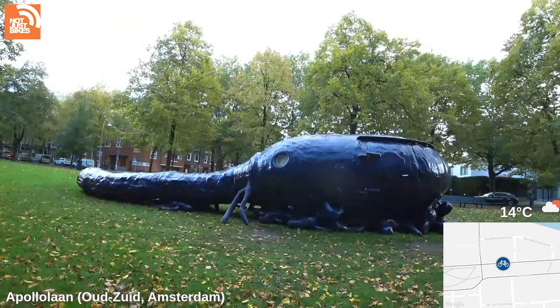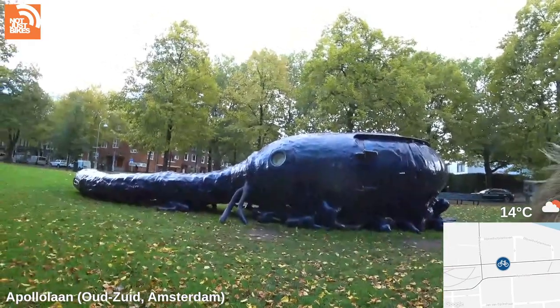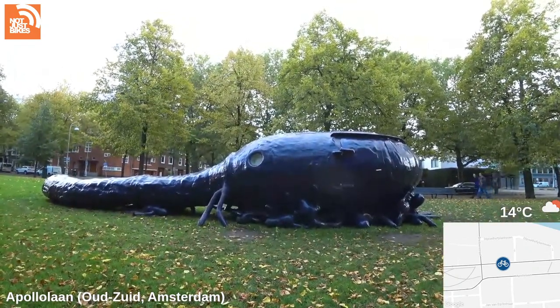I'm filming in 4K so it won't let me use any other field of view. I'm a little concerned about how easy it is to shake this camera mount the way it is right now — that might be something to improve in the future, but it's not so bad.